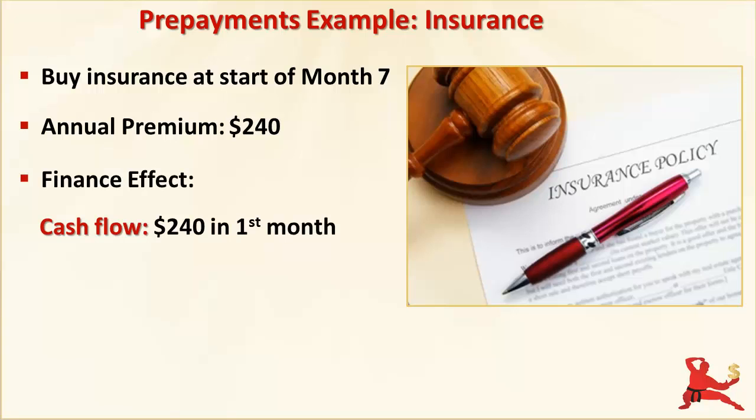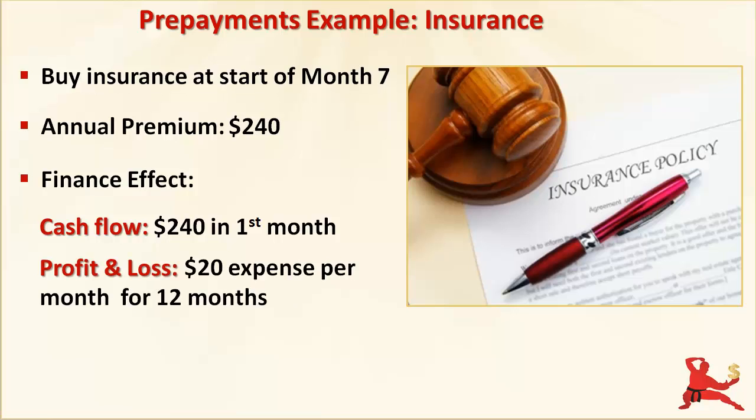With prepayments, the cash goes out in the first month. But in the profit and loss, this cost is spread over 12 months because the insurance cover is for 12 months. So only one twelfth, or $20, of the cost is expensed each month. Let's have a look at how this shows up in your financials.